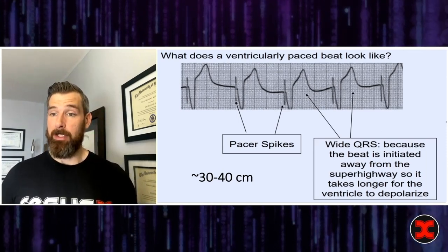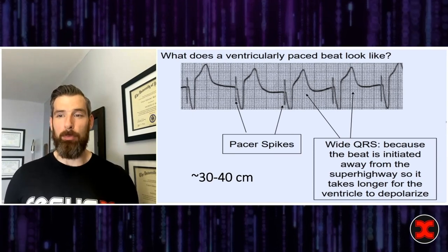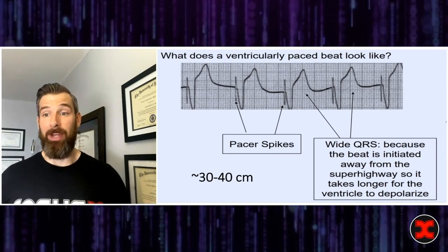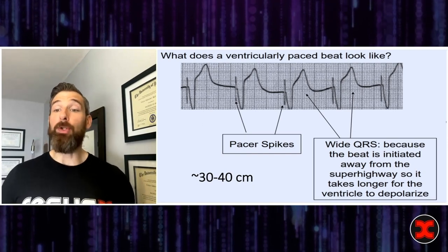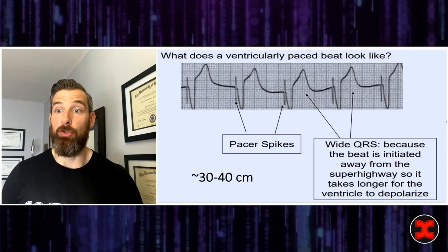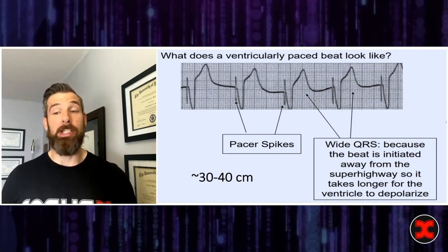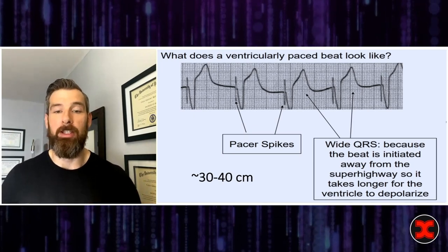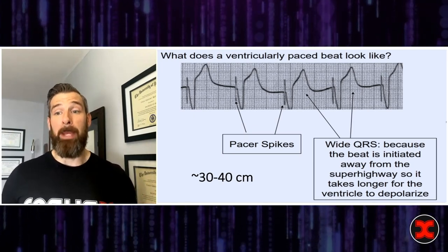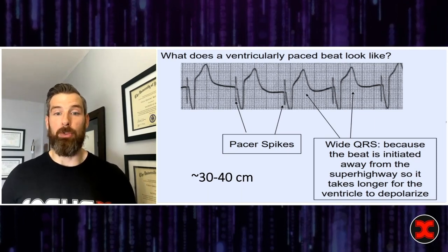The pacer is on and connected — now we float. The balloon goes up; there's only about 1.5 cc's. Blow it up and advance steadily. Between 30 and 40 centimeters, you should start seeing a ventricular injury pattern — you'll see it as a STEMI or an OMI. You can see this on your bedside telemetry; you don't need any special monitoring. This means the pacer is contacting the right ventricle, and you should be getting electrical capture.